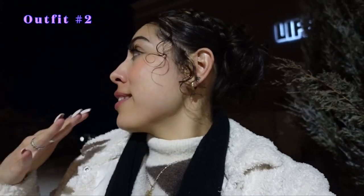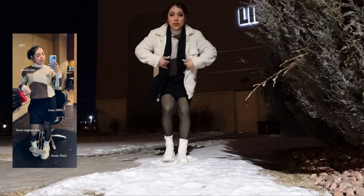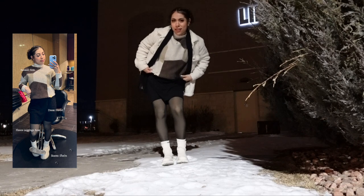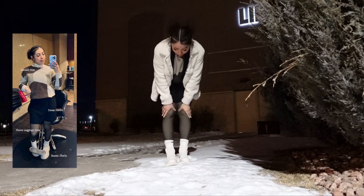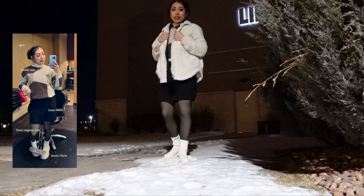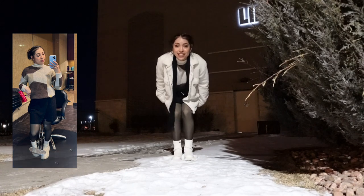Hey guys, I didn't record when it was sunny because I just didn't — not me scared because I'm outside by myself in the dark! But let's show the fit. We have this sweater from Ross I think, a little dress actually underneath, my fleece leggings, my Shein boots, my jacket and scarf. That's the fit.